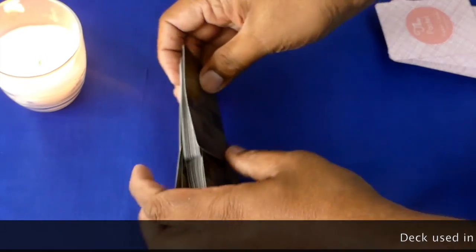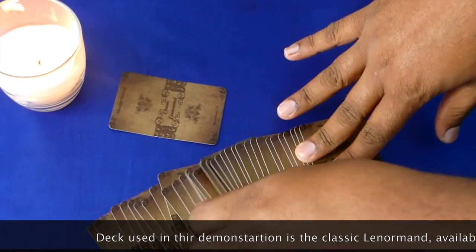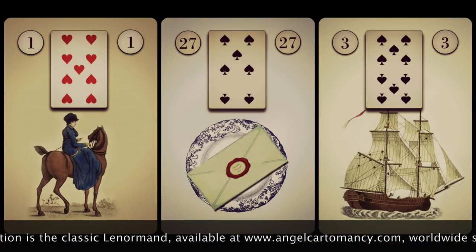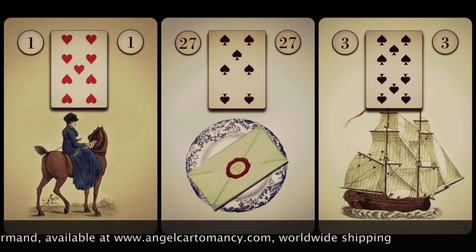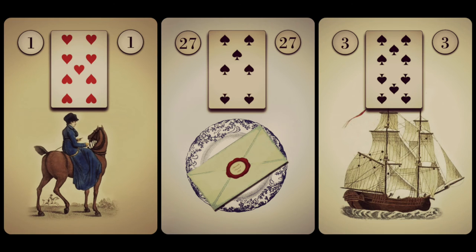Let's take an example for a better understanding. Mary wants to know if John and she will be able to make a trip to California. The question is phrased clearly. We shuffle the cards keeping Mary's question in mind, then we pull three cards: the Rider, the Letter, and the Ship. Combining the keywords of the three cards with attention to context tells us that Mary will be receiving news of her traveling. The key card for travel is the Ship, which validates that she will be traveling with John to California.